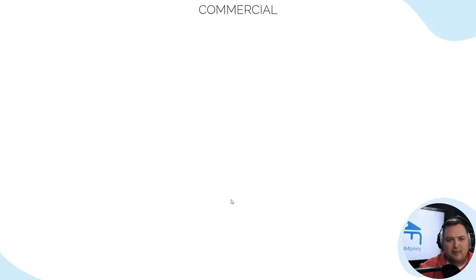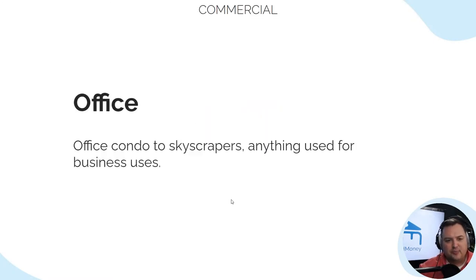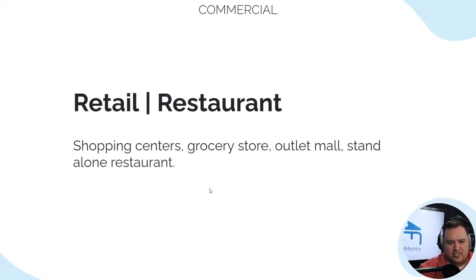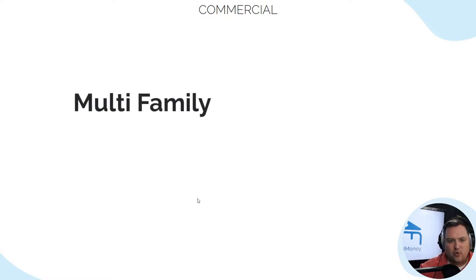We also talk about commercial properties — this could be an office, an office condo to skyscrapers, anything used for business. It could be a standalone building up to a skyscraper rented to offices. Retail and restaurants include shopping centers, grocery stores, outlet malls, and standalone buildings. All of that is included.